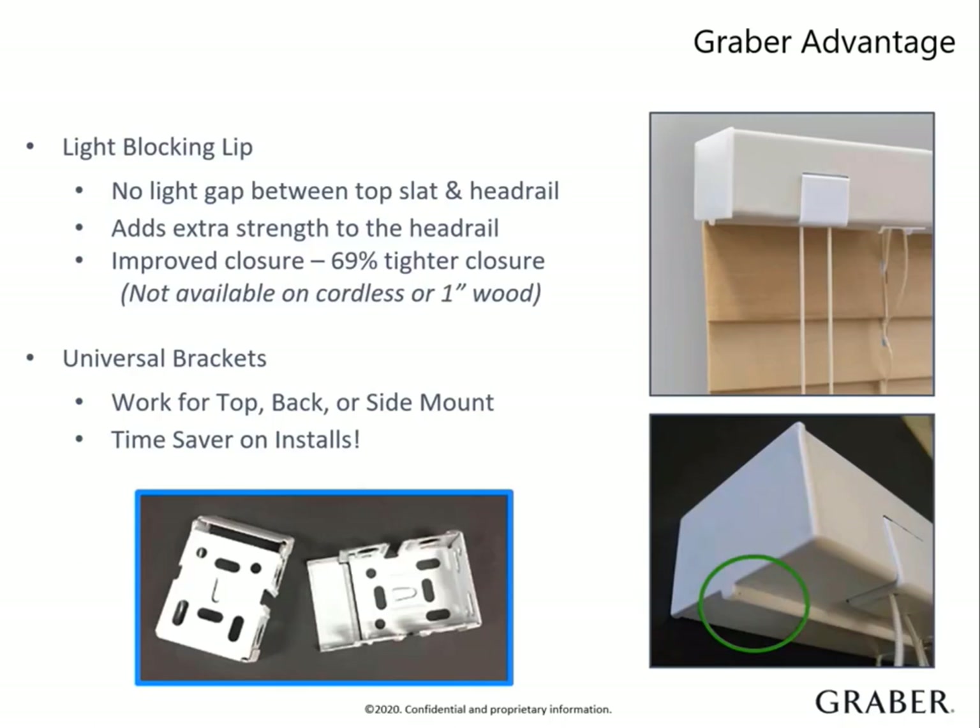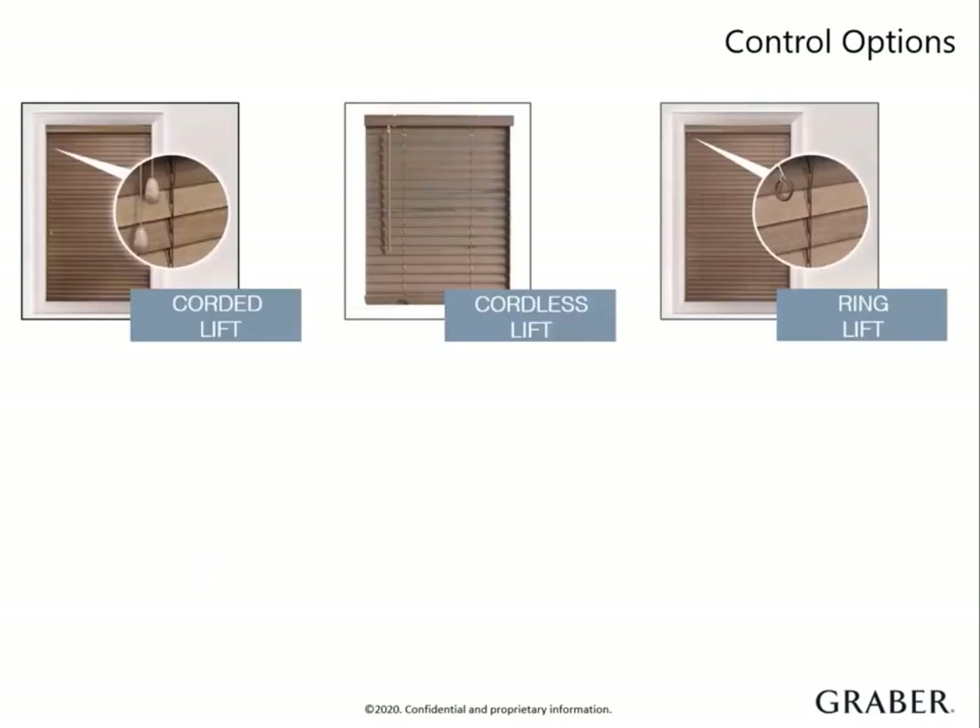Another advantage is that we have universal mounting brackets that make installation so much faster. It works for all types of install, including top mount, pack mount, and side mount. There are three lift controls to choose from: corded lift, cordless, and ring lift. Cordless is the most popular today since safety is a priority for kids and pets. Ring lift is a good option for hard to reach windows — paired with a sky pull, it can be easily raised and lowered.